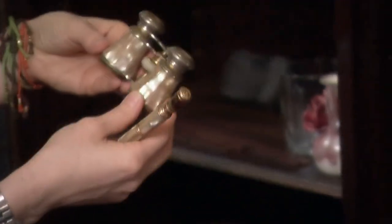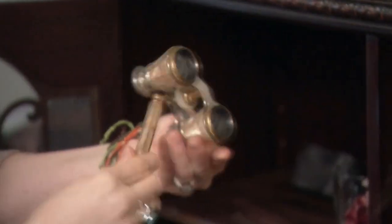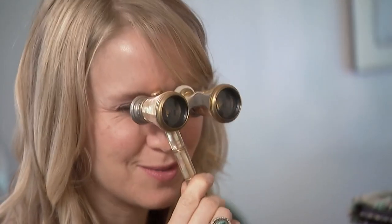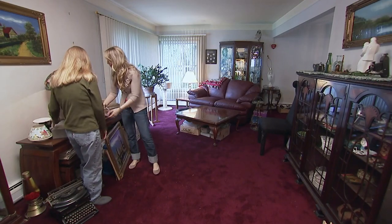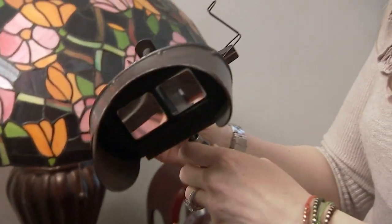These look interesting. Those are some opera glasses — they're beautiful, all mother of pearl, actually in great condition. You'd watch the opera with them. And there was a stereoscope — my grandparents had one of these when I was a kid, so I always played with it.